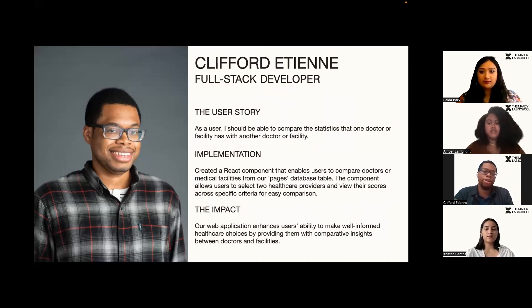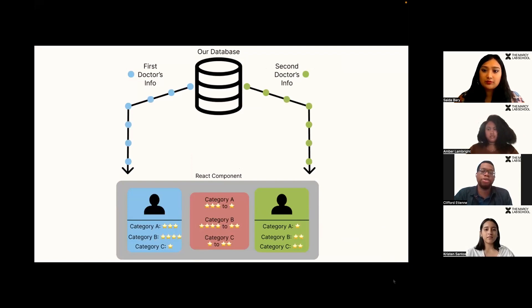To implement this, I created a React component to compare doctors and medical facilities based on scores for specific criteria, and stored that in our pages table in our database. The impact of this implementation is that a patient is provided greater insight into the doctors or medical facilities they're interested in, allowing them to make informed choices about who to visit. As you can see in this model, we're utilizing a GET request to pull information about two doctors from our database and then displaying the information into the React component, where the scores from both categories are displayed side by side for comparison.